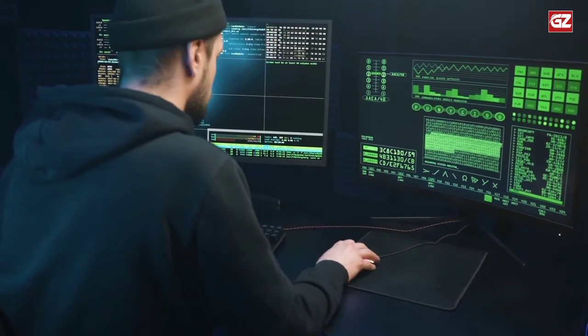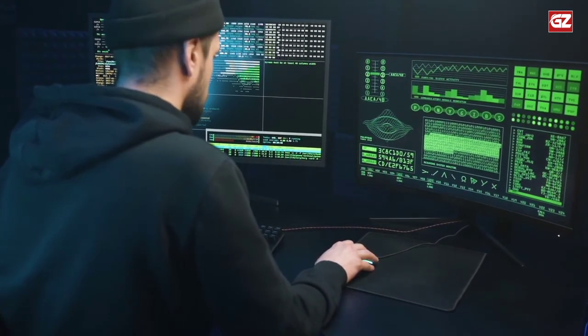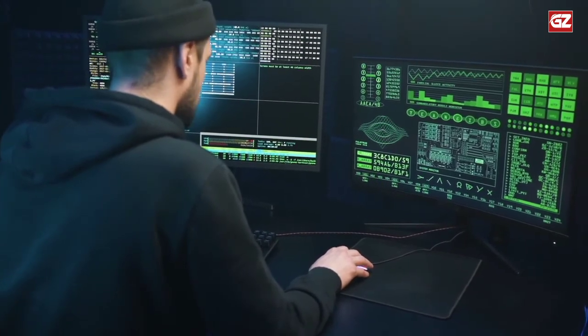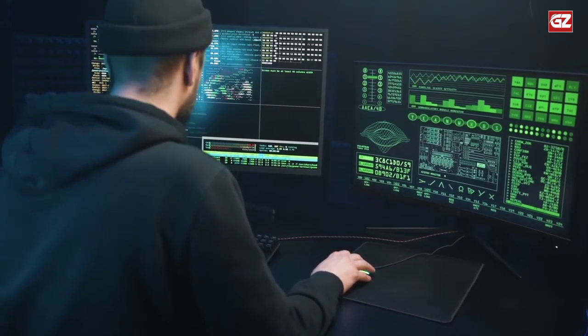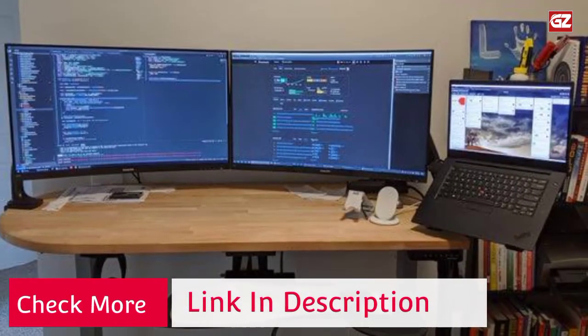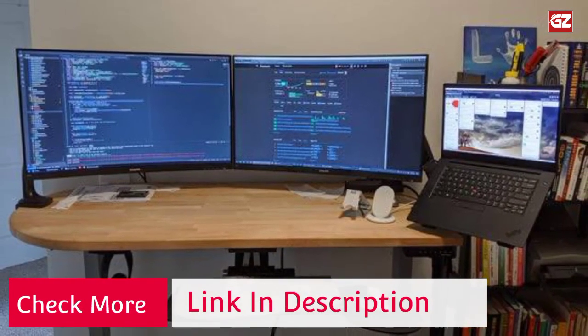Each arm is fully and independently adjustable. Monitors can be rotated 360° for landscape or portrait orientation. You can freely adjust height along the center pole, tilt ±90°, and swivel 180° to find the right viewing angle and optimal ergonomic position.